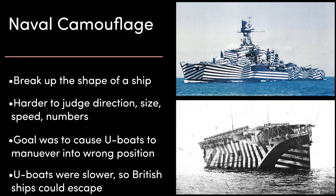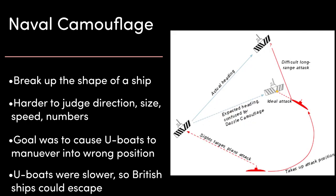By breaking up the apparent shape, dazzle camouflage made it confusing when anybody observed the ships, and harder to judge what direction the ship was going, how large it might be, or what speed it was going. The rear of a ship could be made to look like the front, or from the side a ship might look smaller than it was or like multiple ships. The hope was that this misdirection would cause U-boats to manoeuvre into the wrong positions and be unable to accurately launch torpedoes. At the time, German U-boats were a lot slower when travelling underwater than the ships they were targeting, so if the U-boat moved into the wrong position or its first torpedo salvo missed, it was unlikely to have time to adjust and fire accurately — giving the British ships a chance to escape.